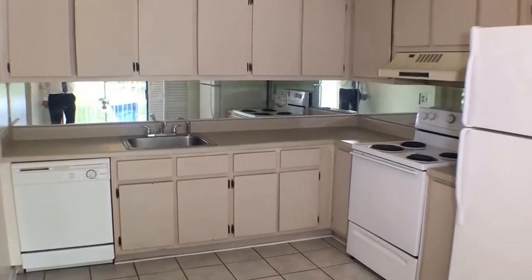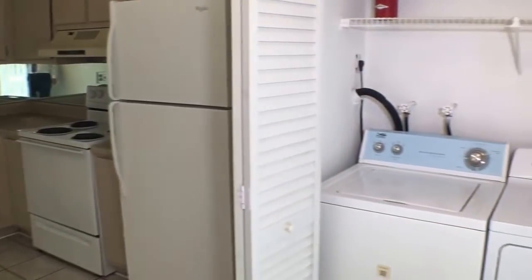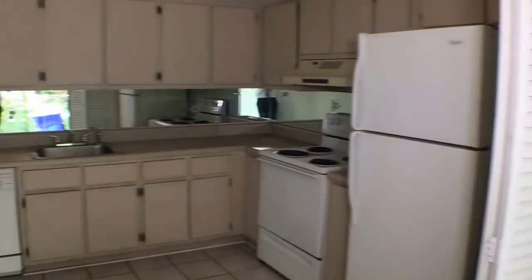If you can see yourself living here, please visit our website at www.floridamanagement.net, find the home's rent tab, select the property at 6043 Northwest 3rd Street in Margate, Florida, and just submit an application. Thank you for watching.